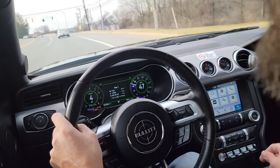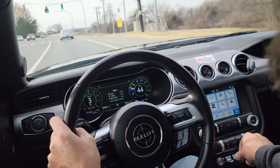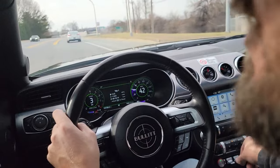I almost forgot how fun these coyote motors are — this car is so good. I love the rev match; those sound shifts are so cool. I don't even have to blip the throttle myself. I need to get on a highway or something and let this thing stretch its legs.